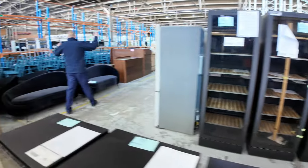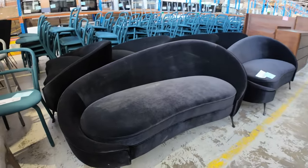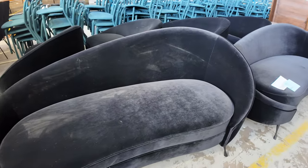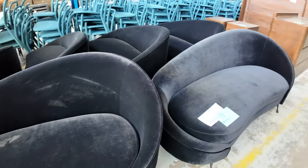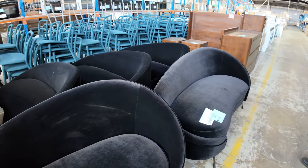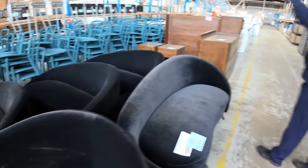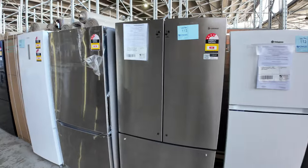Last on the list is the beautiful lot 335 — the black velvet curved lounge. One, two... six of those, again unreserved. They'll be popular tomorrow. I'll guess a bidding range of around that $150 mark, could be less, could be a little bit more, but they'll be a super bargain for someone.